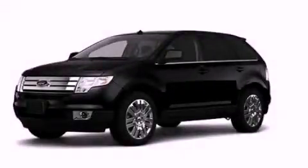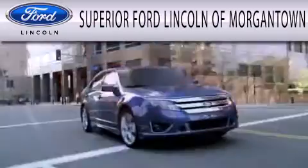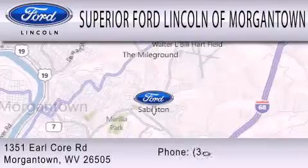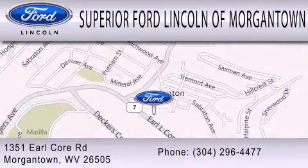Stop by today and test drive this automobile for yourself. Superior Ford Lincoln of Morgantown is dedicated to doing everything possible to ensure that the experience you have selecting your next vehicle is as pleasant as possible. We are located at 1351 Earl Corr Road in Morgantown.